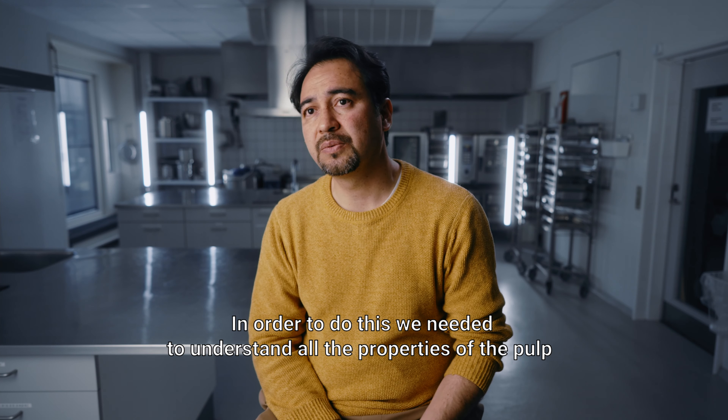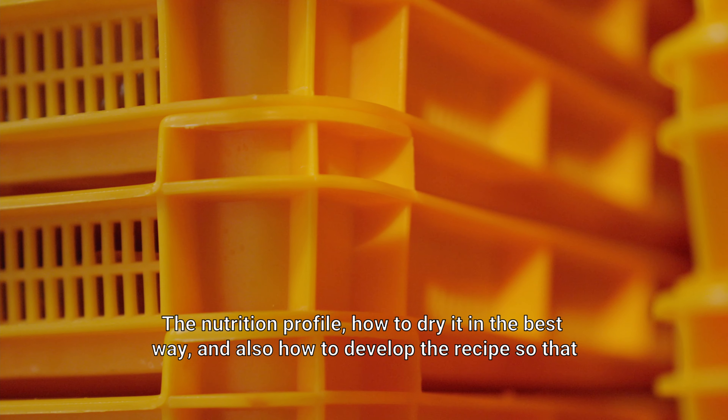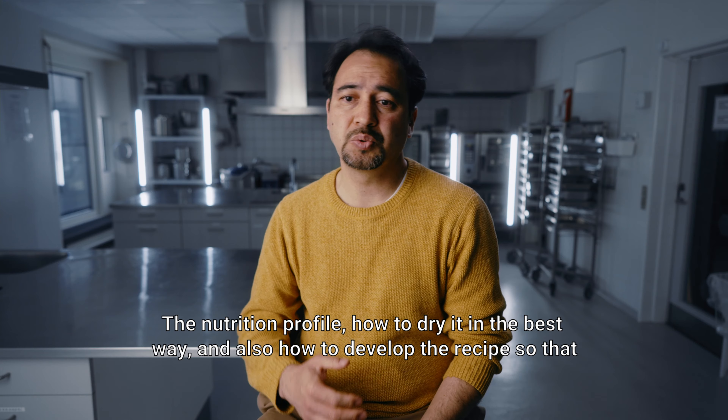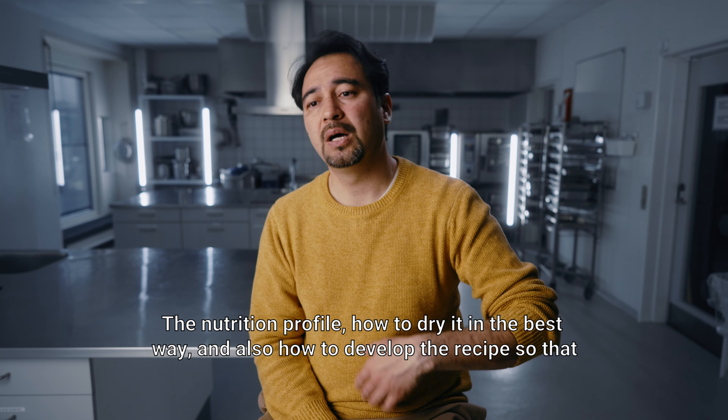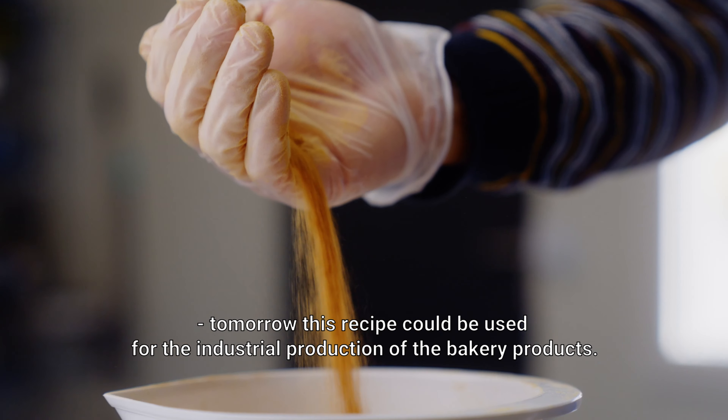In order to do this we needed to understand all the properties of the pulp, the nutrition profile, how to dry it in the best way, and also how to develop the recipe so that this recipe could be used for the industrial production of the bakery products.